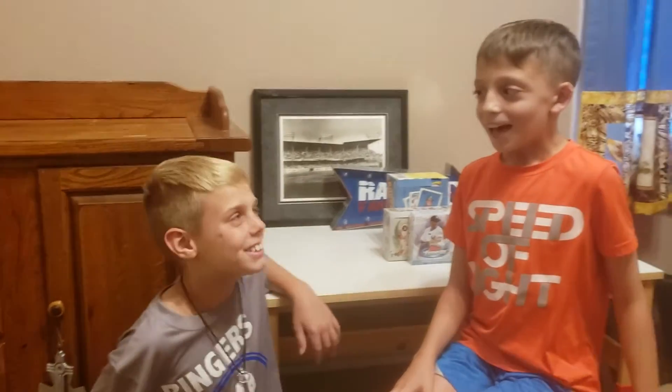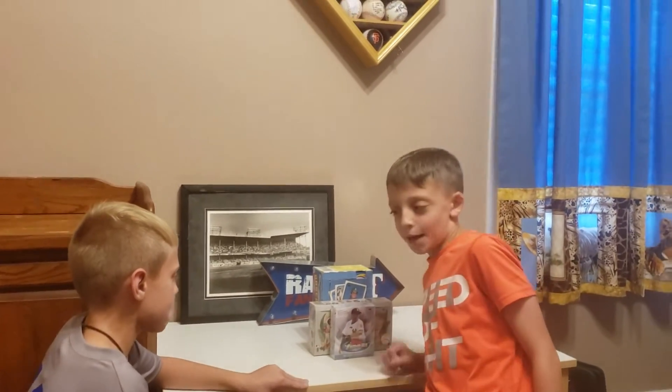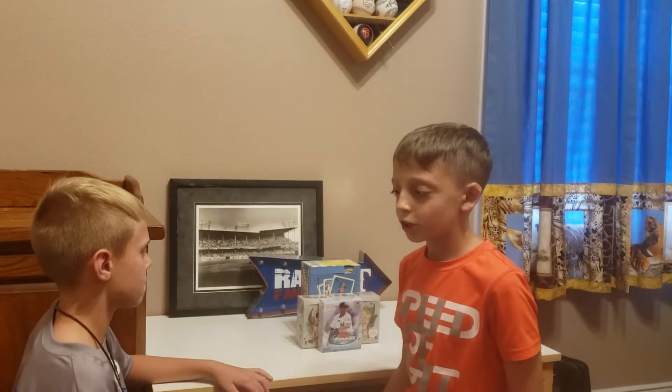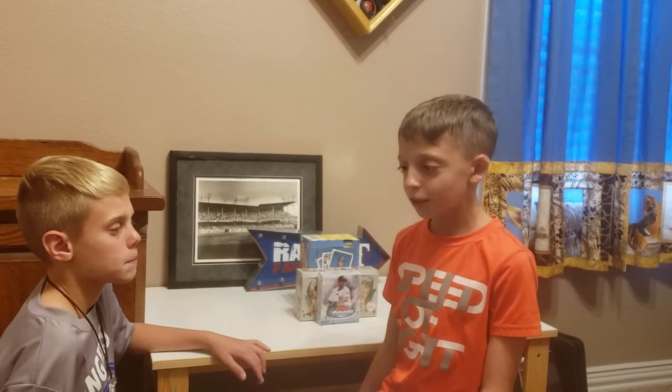Hi, this is Sully from Father Son Cards 42, and Tyler's here. Hey guys! Today was National Baseball Card Day, so I'm going to do a recap of what I got, thanks to SMP Sports Cards for getting me a good deal.